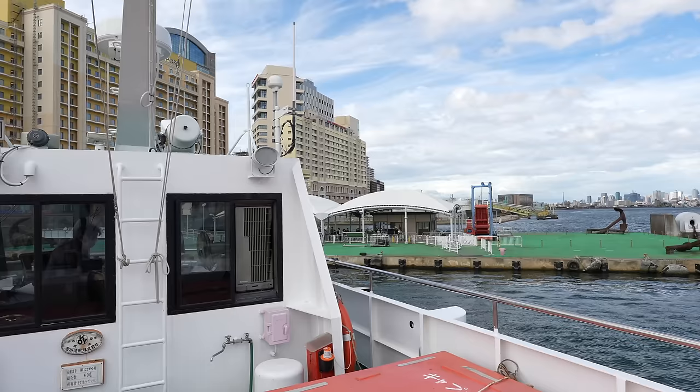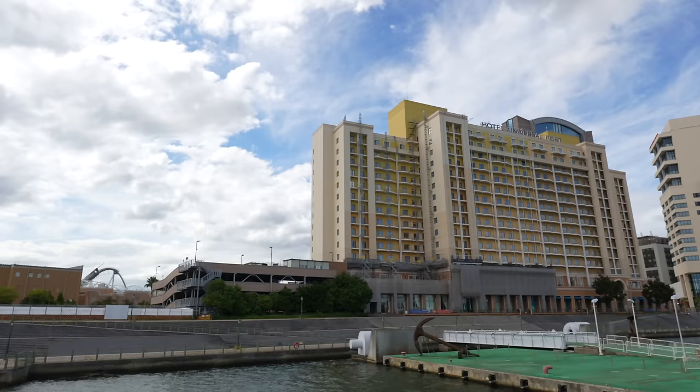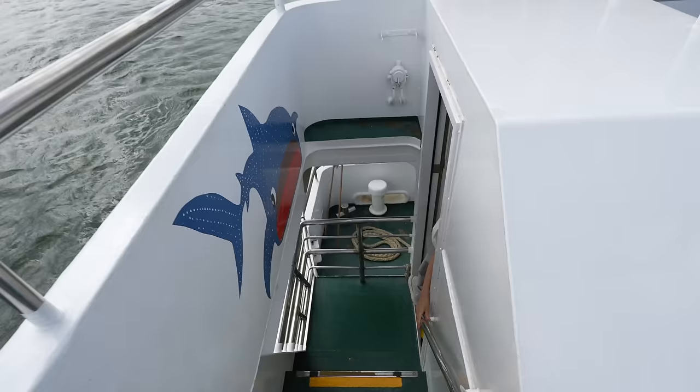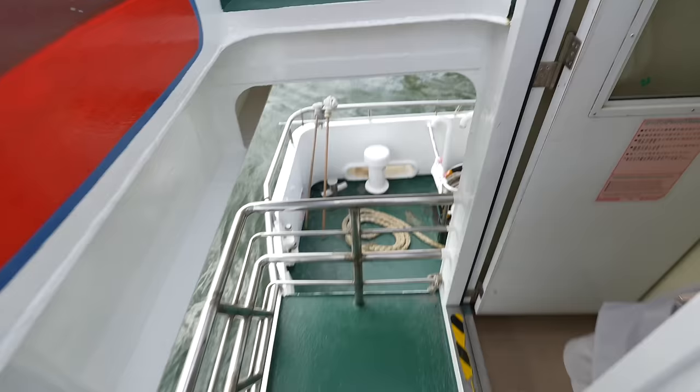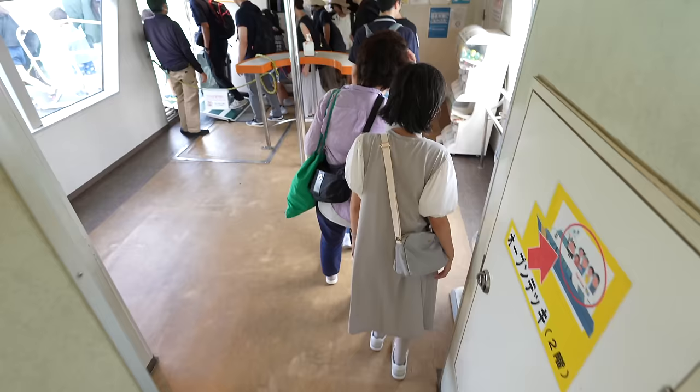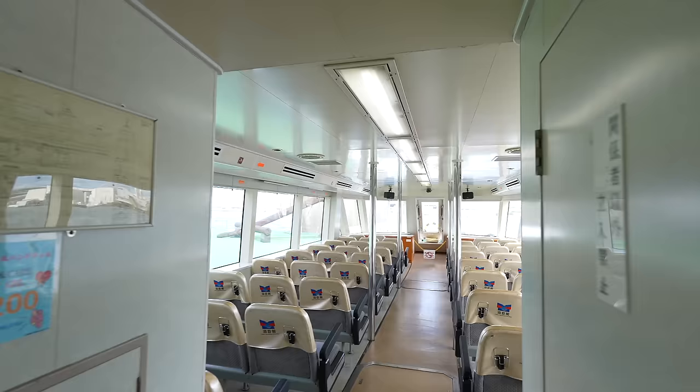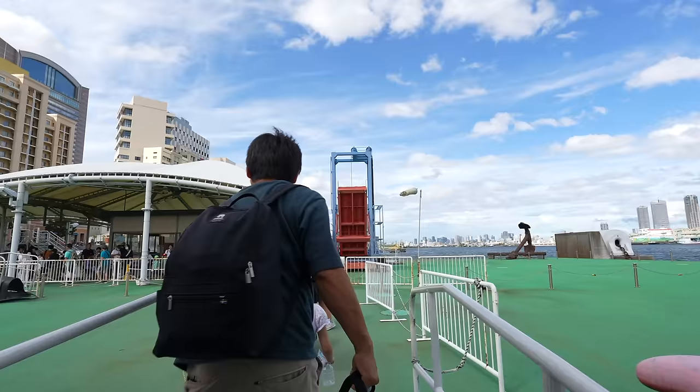I grew up. And here we go — we already arrived at the other end. We arrived in front of Hotel Universal Port, which is the official hotel of Universal Studios Japan. And the roller coaster is just over there. So let's go to Universal City Walk. That was a nice cruise. Nice. All right, let's go.